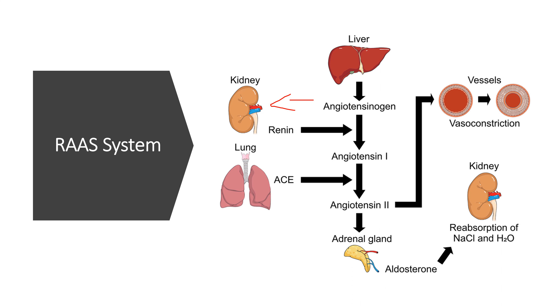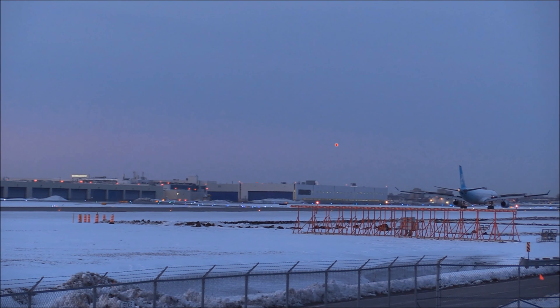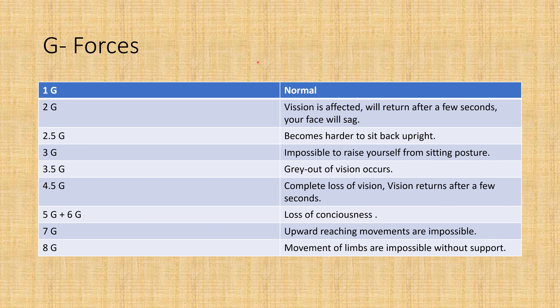Now we'll talk about types of acceleration. Linear acceleration involves a change in speed or velocity in a straight line, experienced during takeoff, landing, and changes in flight speed. Duration of acceleration is also important: long-term acceleration is everything lasting longer than one second; short-term acceleration is everything less than one second. Remember both terms.